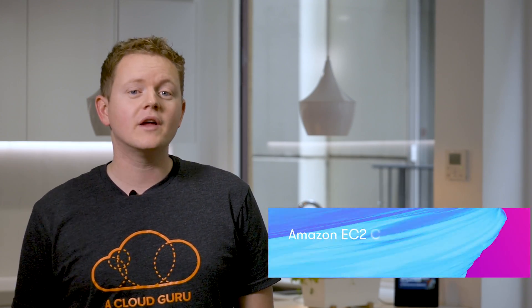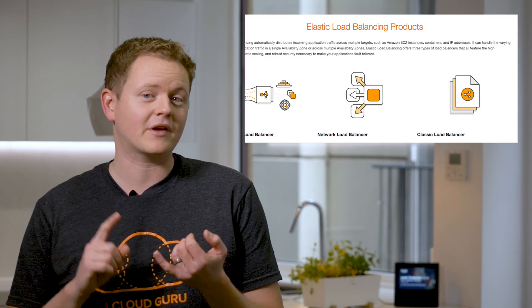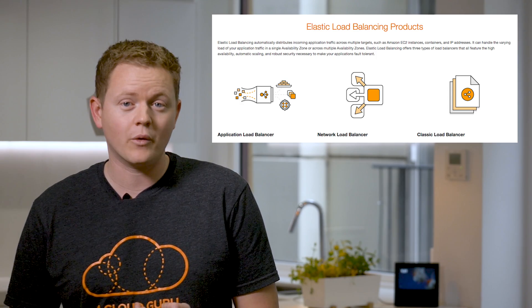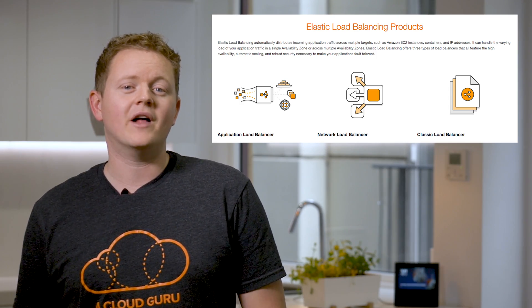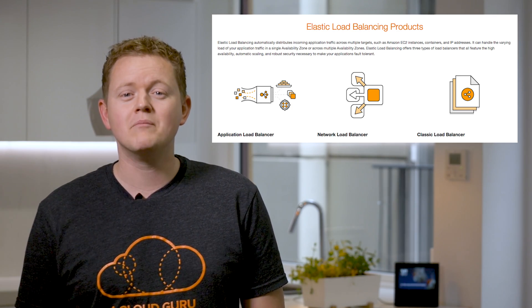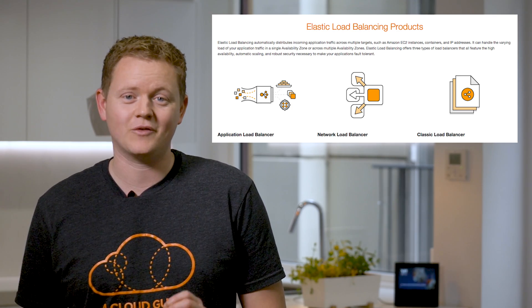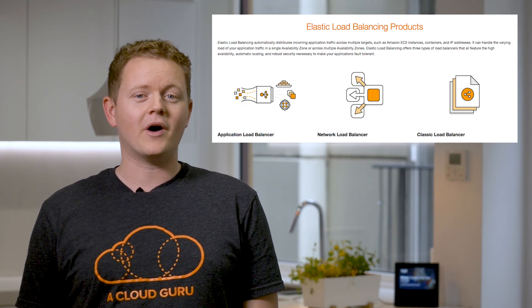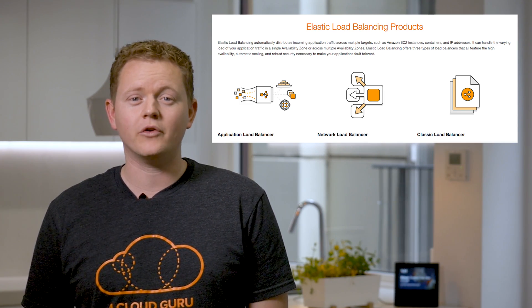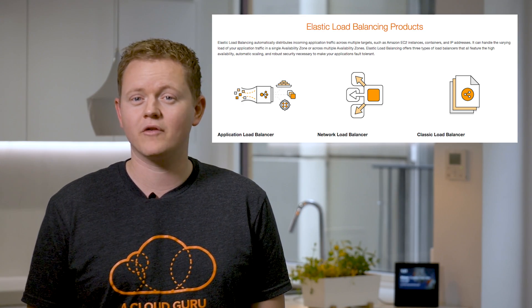Amazon announced an entirely new network load balancer, or NLB, and this means there are now three load balancers making up Amazon's elastic load balancing capability: the application load balancer, the new network load balancer, and the classic load balancer. The new network load balancer is designed to handle tens of millions of requests per second while maintaining high throughput at extremely low latency. It's optimized to handle volatile traffic patterns while using a single static IP per availability zone.